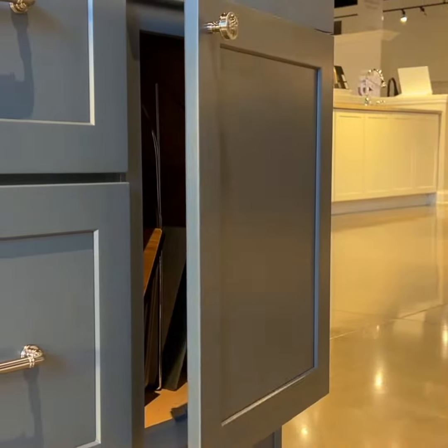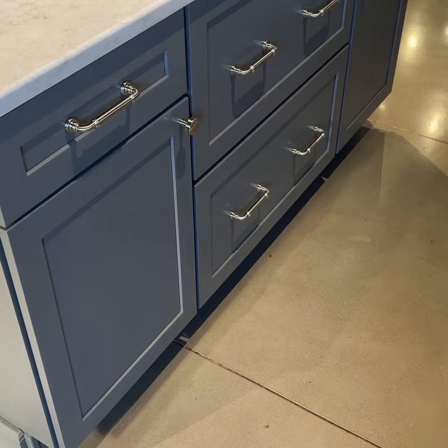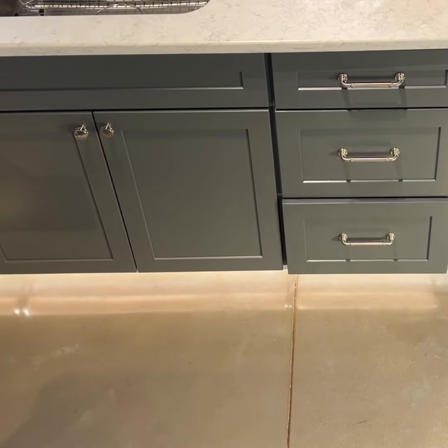The hinges are soft closing with six-way adjustability. Drawers are five-eighths solid wood dovetailed with soft closing, under-mounted, full extension drawer glides that are quiet closed for ease of use.